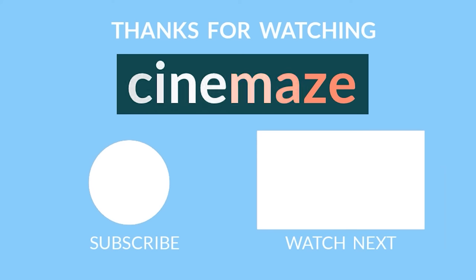If you enjoyed this, please like the video — it helps me out so much — and subscribe for more videos every Monday and Friday. But for now, thanks for watching. Cinemaze.